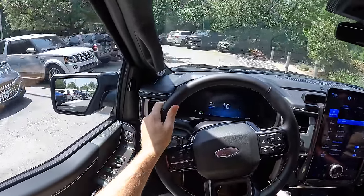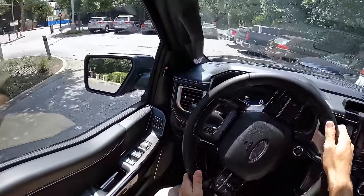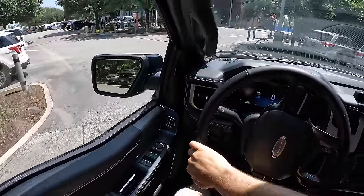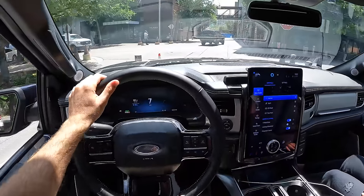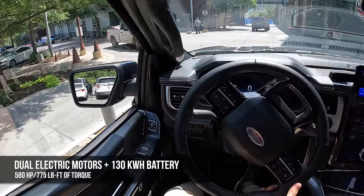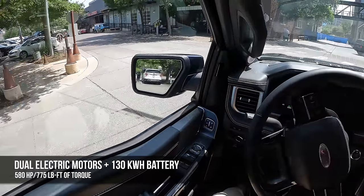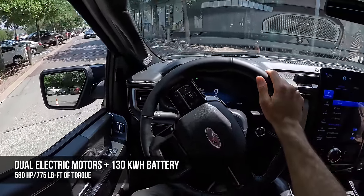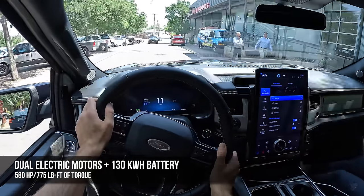Now because we are in the Platinum trim, we have the extended range battery, and we make more power than the standard battery setup. We've got 580 horsepower and the same 775 pound-feet of torque as the standard range. It's cool that you can get all that torque regardless of which powertrain setup you choose.